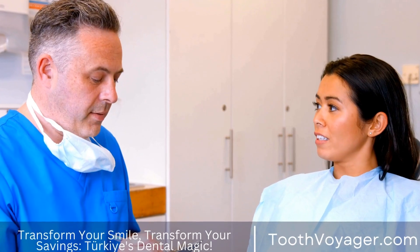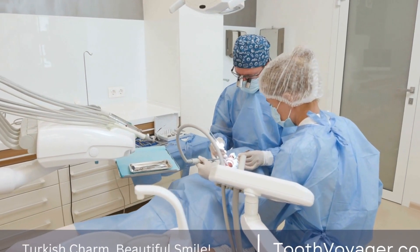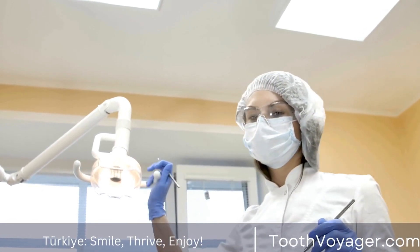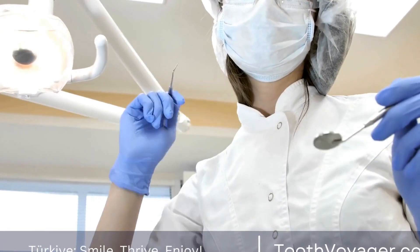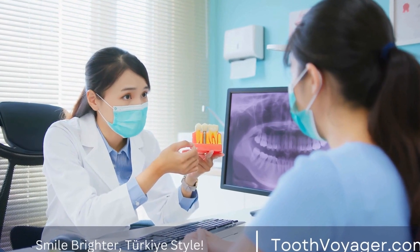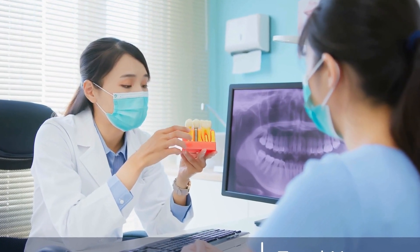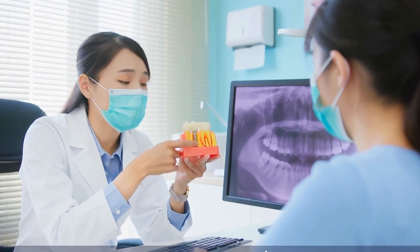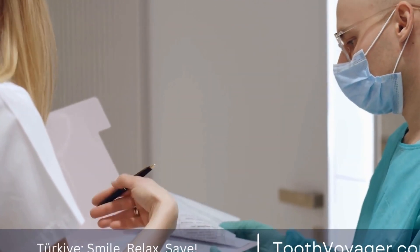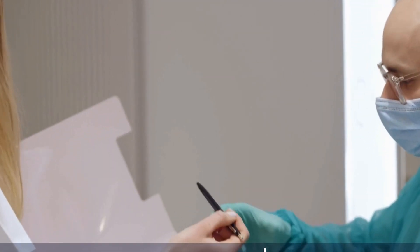Amalgam fillings, also known as silver fillings, have been used in dentistry for over a century. These fillings are made from a mixture of metals, including silver, mercury, tin, and copper. Amalgam fillings are durable and have a long lifespan, making them a popular choice for restoring teeth in areas of the mouth that undergo a lot of pressure from chewing. However, some patients may be concerned about the presence of mercury in amalgam fillings, so it is important to discuss any potential risks with your dentist before choosing this option.